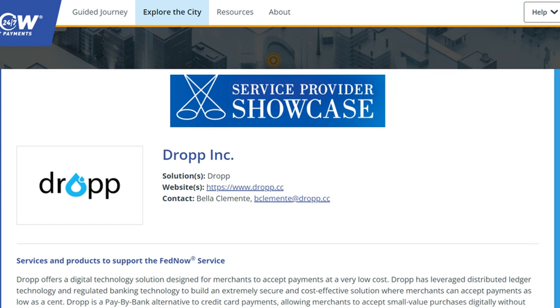According to FedNow's site, DROP is a digital solution made so that merchants can accept payments at low costs. The company uses DLT and regulated banking tech to build its solution, allowing merchants to accept payments without paying huge transaction fees.